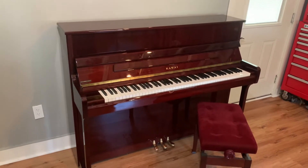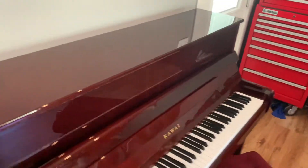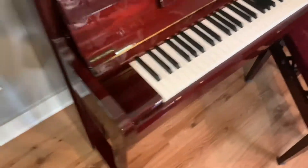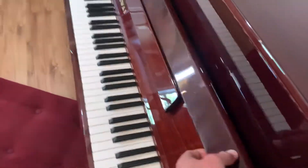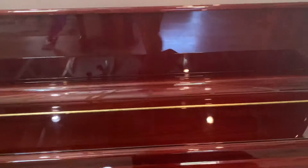Up here we have a Kawai K2 studio piano, circa 2006. Near perfect condition — no cosmetic flaws that I'm aware of. Nice high gloss sheen, real deep finish. Comes with an adjustable matching bench — it's upholstered — and it has this fancy hydraulic key cover system so you don't smash your fingers, or so the kids don't smash their fingers, I guess is more probable.